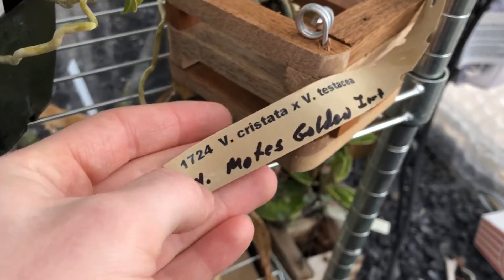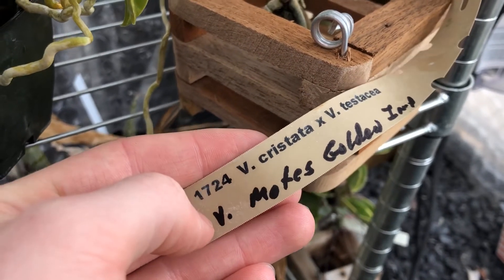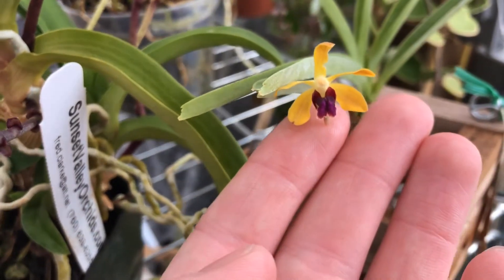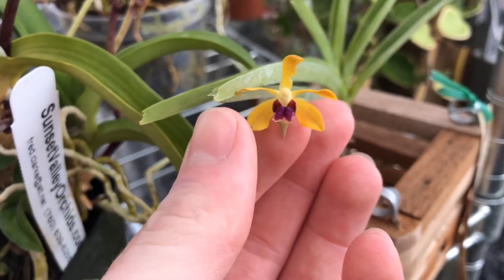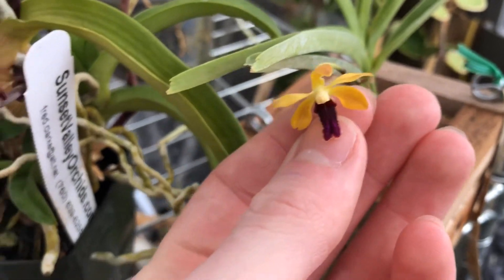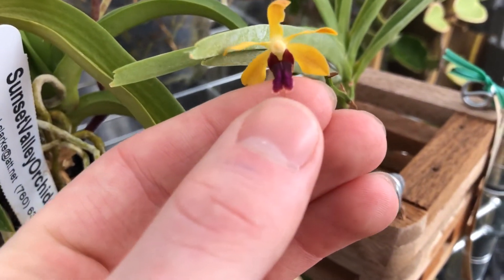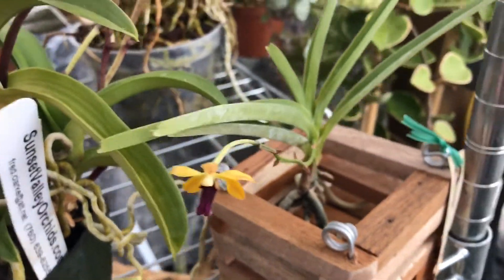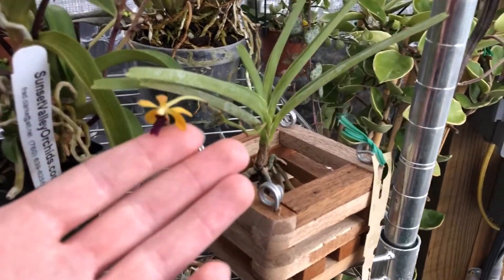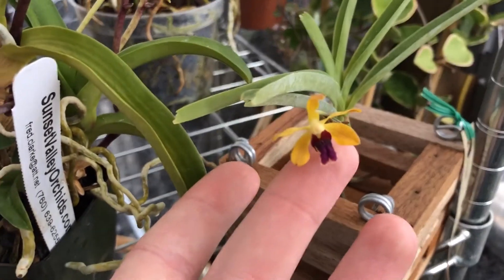The next thing — when I went to go see Dr. Motes speak, I bought this miniature Vanda, Vanda Motes Golden Imp. And it's a cross between Vanda Cristata and Testaceae. Here is its flower — very cute. Orange and yellow background with the sepal and petals, and then a very bright fuchsia purple lip. It's more of a dark purple on camera, but it is like a fuchsia color in person. Very cute. As you can tell, they bloom on very small plants — there's my hand, and there is the plant. Definitely, if you're looking for miniature Vandas, Motes is the place to go.